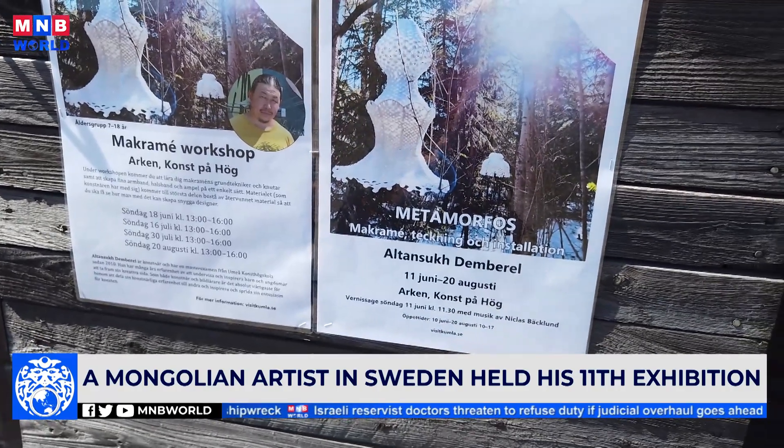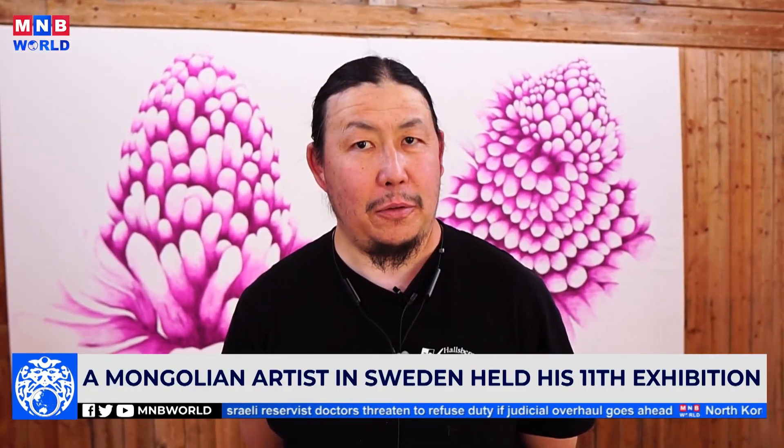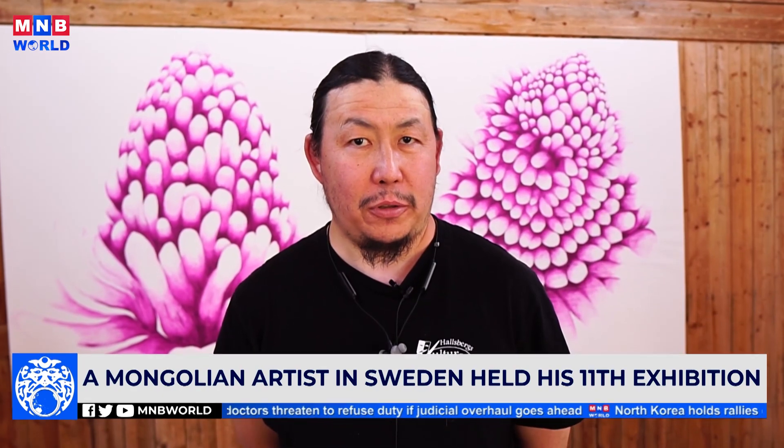I never have a plan when I paint. I always paint alone in my studio. My style is fantasy and modernism.